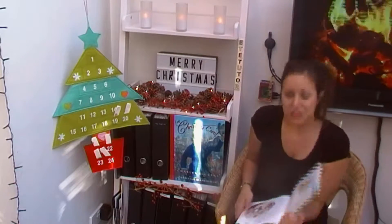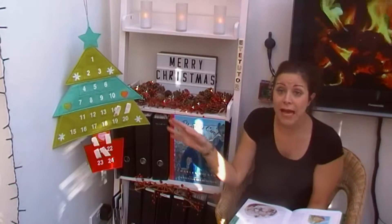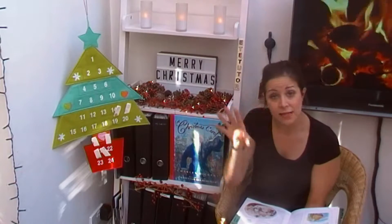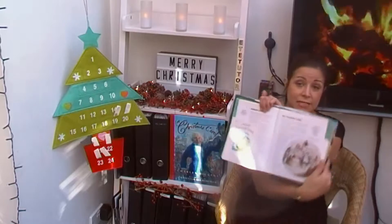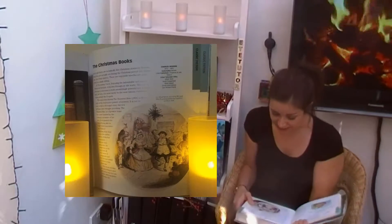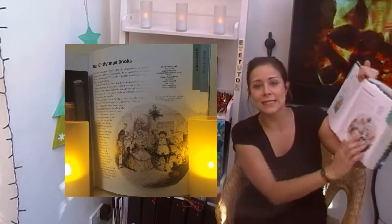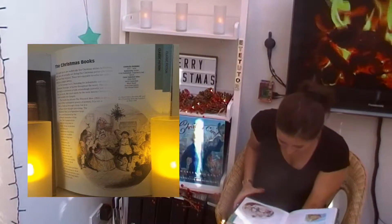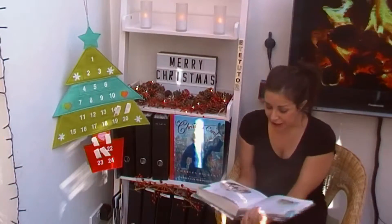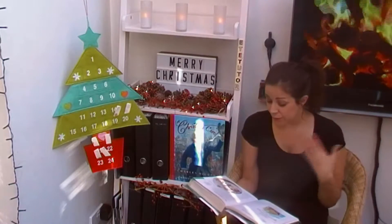Yes, we have got the Christmas Books. If you can remember earlier in our countdown, we talked about the Christmas tree as well. Rather than just listing A Christmas Carol, they've gone for the Christmas Books. And we've got Mr. and Mrs. Fezziwig dancing at the ball here, which we've seen a couple of times. What I'm going to do now is just read this entry out for you.